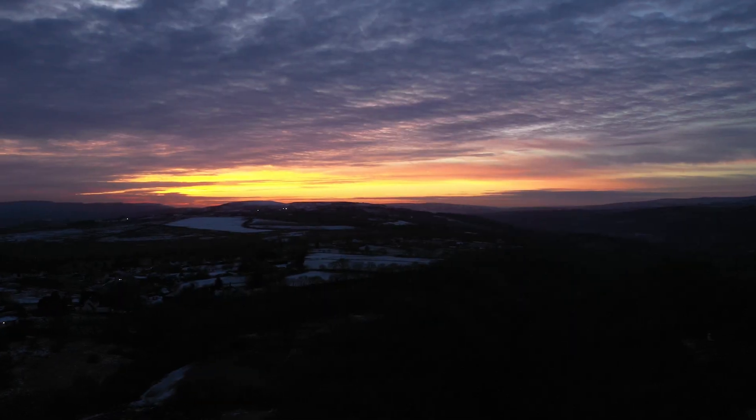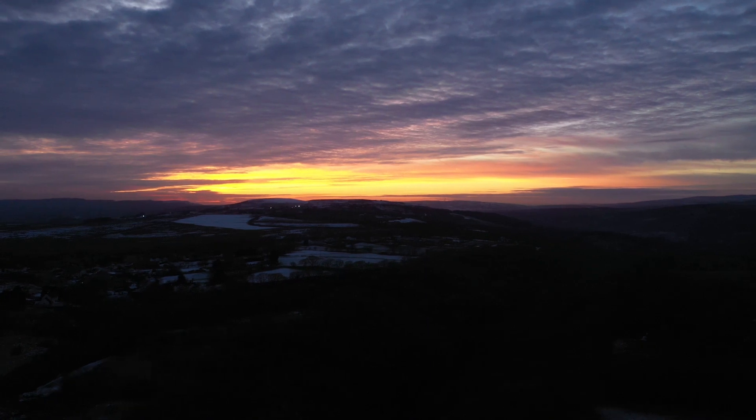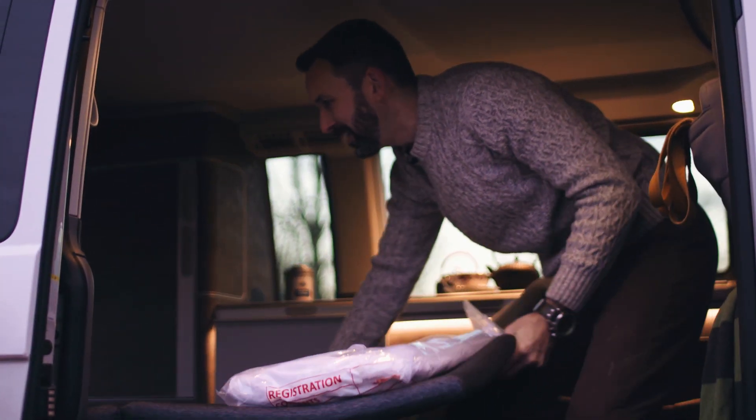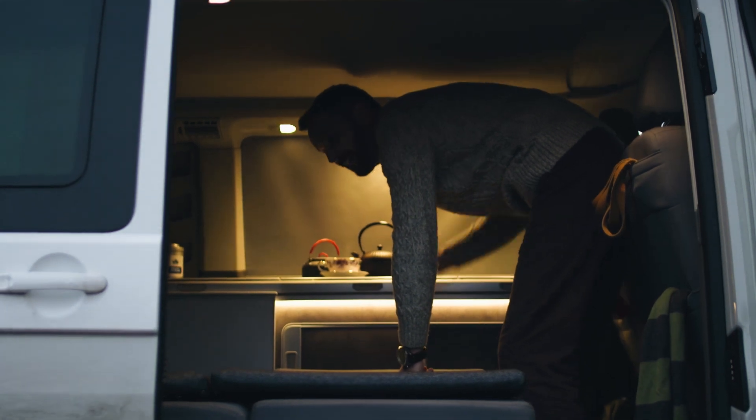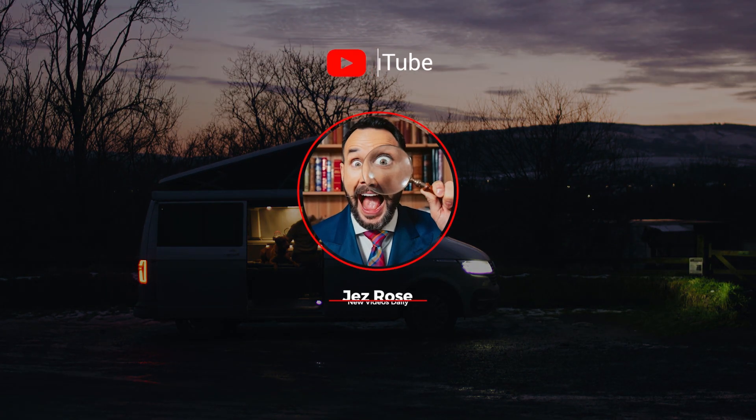Thanks so much for joining us on our journey — it's been brilliant to have you along for the ride. Don't forget to subscribe and check out new exciting adventures with Woody and I coming very soon. We're going to bed now. Have a good day.